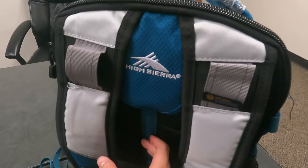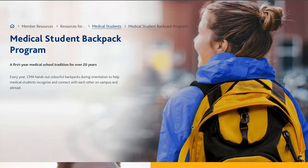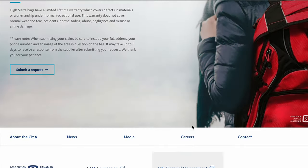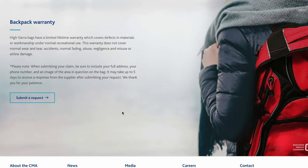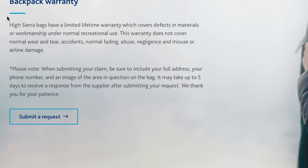So first off, this backpack is actually made by High Sierra, so it's super high quality, and we actually have a lifetime warranty on it. So that means that if anything happens to the backpack, we can actually get a replacement or get it repaired. And honestly, as far as backpacks go, I think that's pretty awesome that you can do that.